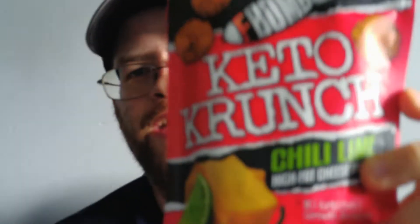Hey everybody, welcome back to my channel. Today is snack time, and today we are going to try F-Bomb Keto Crunch Chili Lime High Fat Cheese Crisps.